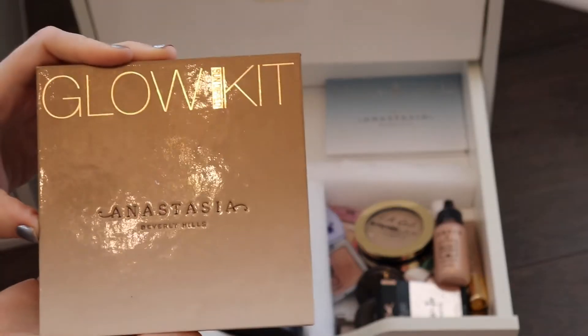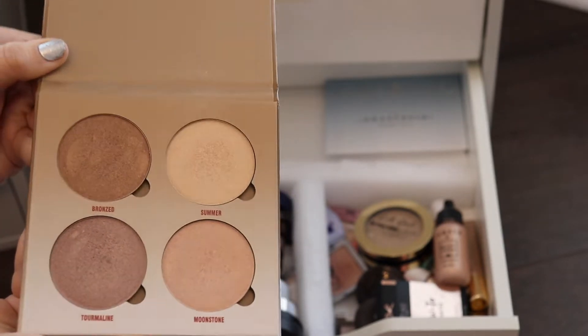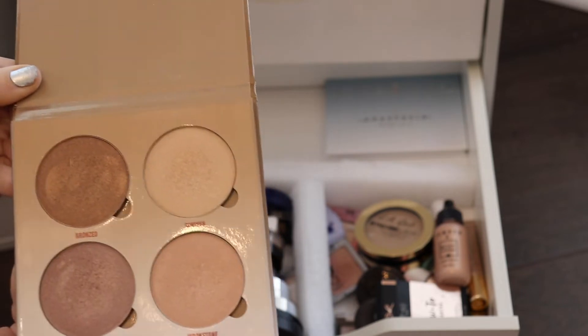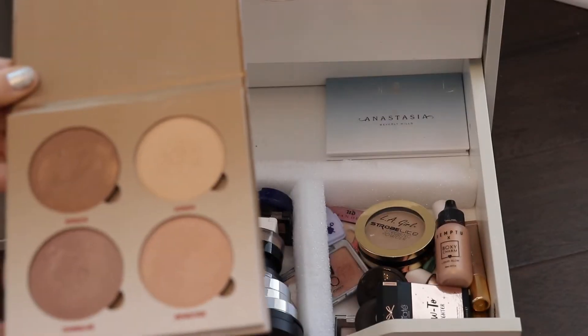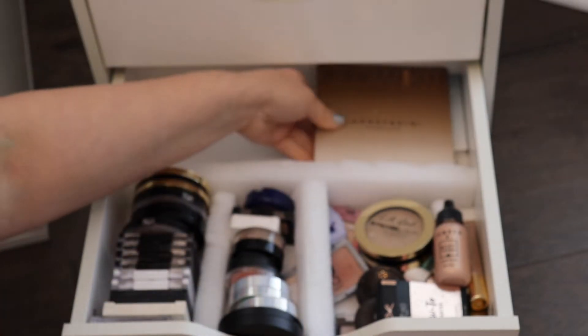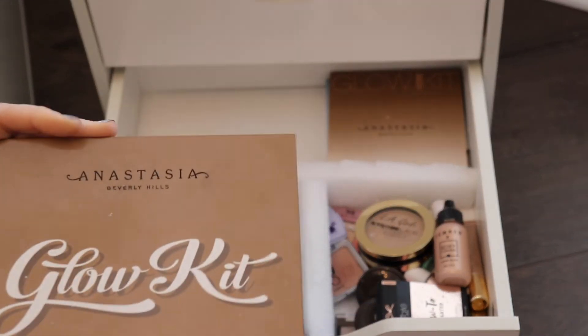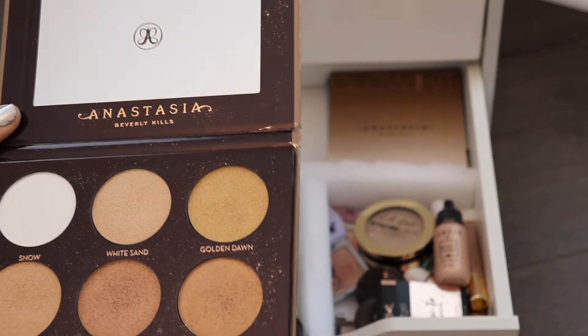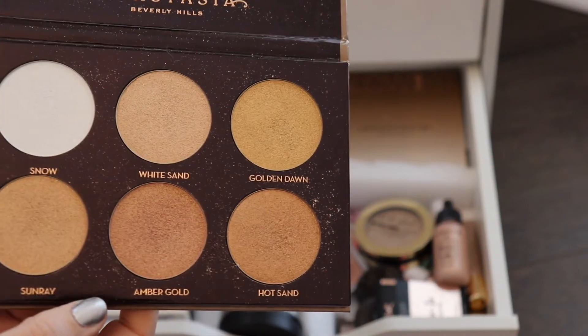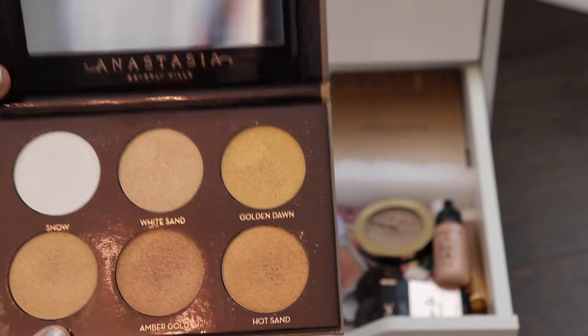The next one is the Anastasia Sun Dip Glow Kit. That is it right there — barely touched as well. A lot of my highlighters are just great to use. I do like this one, but this is not my favorite formula. I've come to find that Anastasia is a little bit more glittery than I like. But I do have a few of their palettes. This one has glitter all over it, but it's a good palette — just not my favorite.